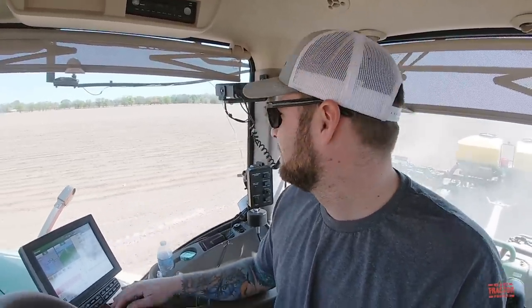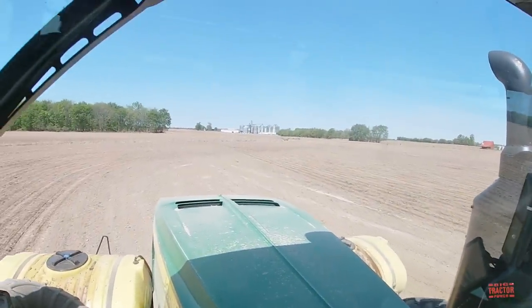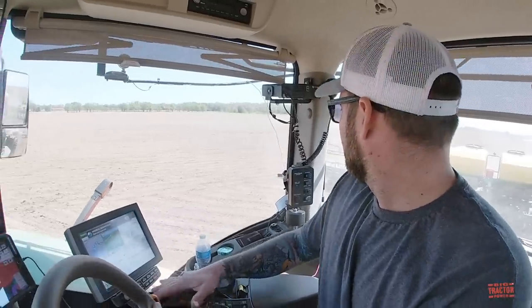What kind of hours are you putting in to get that many acres covered? We come in at seven in the morning, meet up at the shop — we can look out the front window here and see the home farm — service everything, fill up with fuel, fix any breakdowns. Then we try to run by eight, eight-thirty, and we'll run to 11 or 12 at night. It's a long day, but it's only for a week and then we're done.